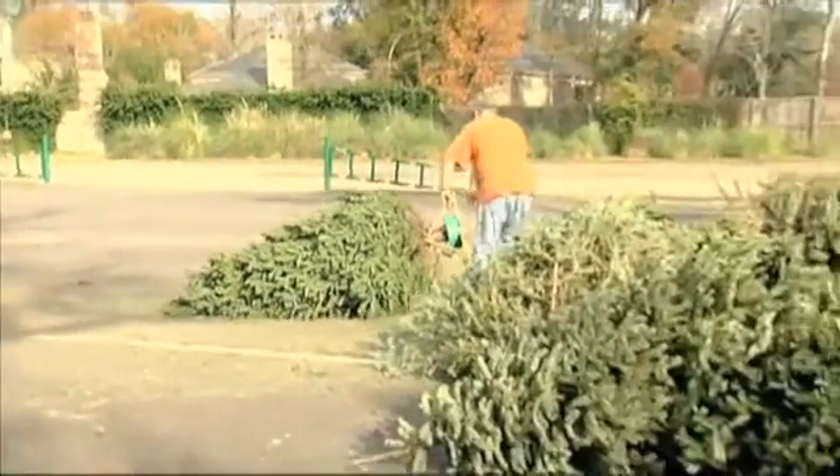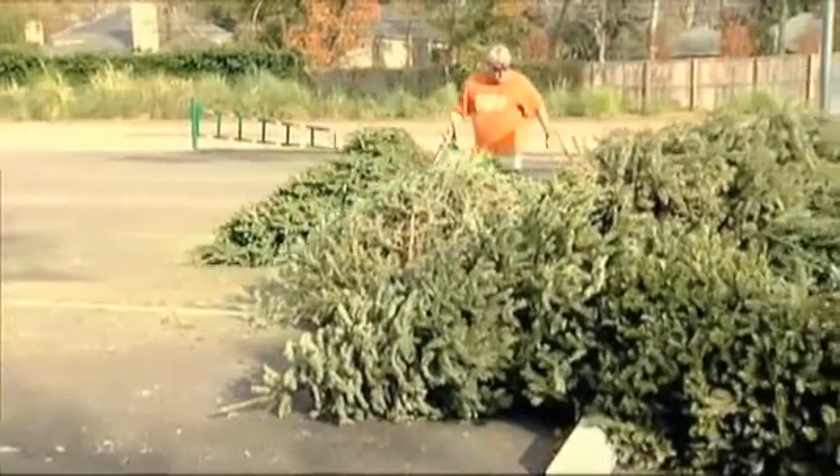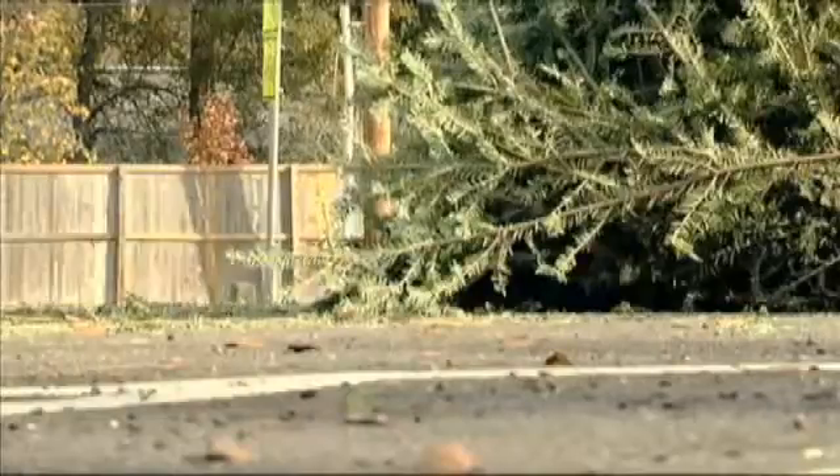People can pick up the free mulch at the city's landfill on Laughin Road every Saturday between 7 a.m. and 1 p.m.